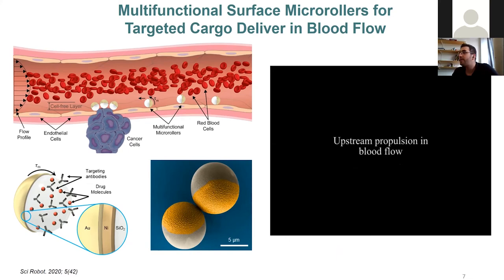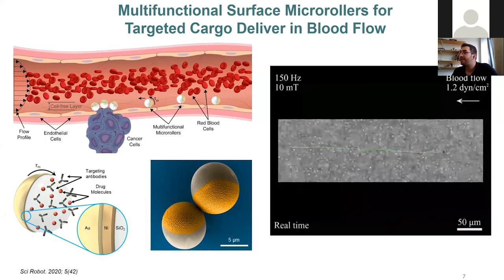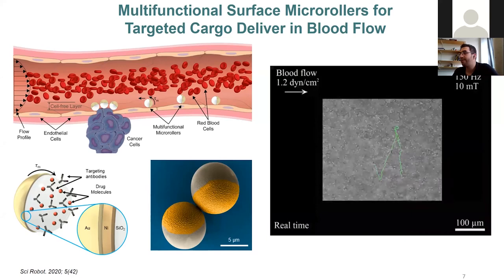We showed examples of small micro-robots going against flow, and demonstrated that we were able to steer these micro-robots against physiologically high flow levels.